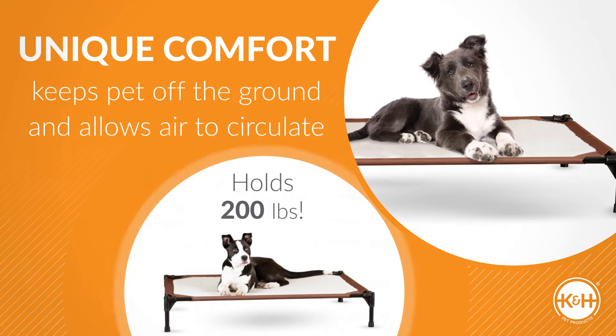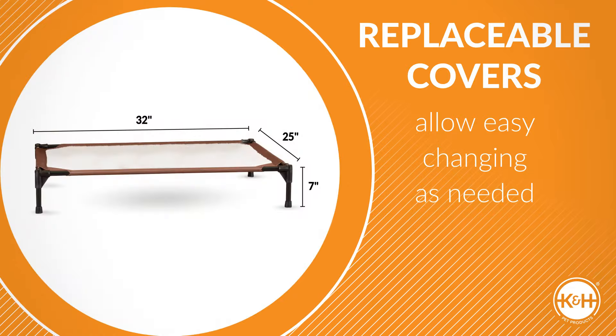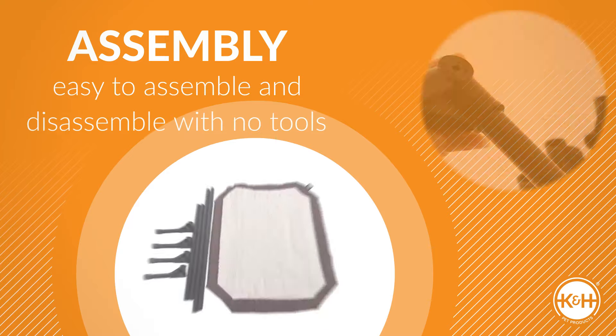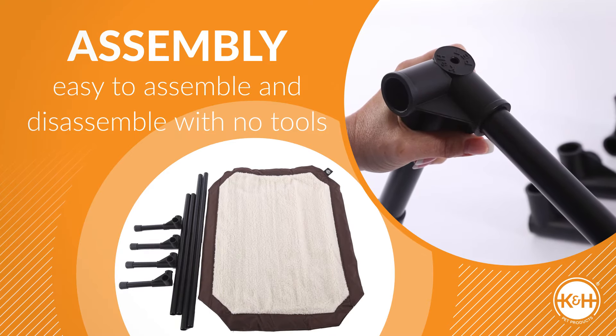It keeps your pet off the ground and allows air to circulate. Holds up to 200 pounds. Replaceable covers are available to allow easy changing as needed. Easy to assemble and disassemble — no tools are necessary.